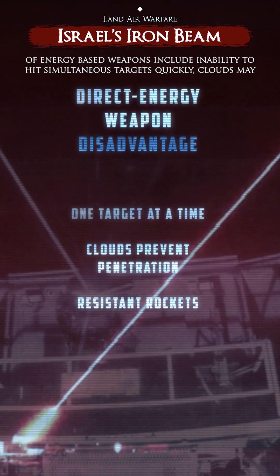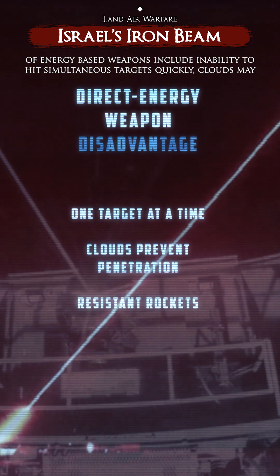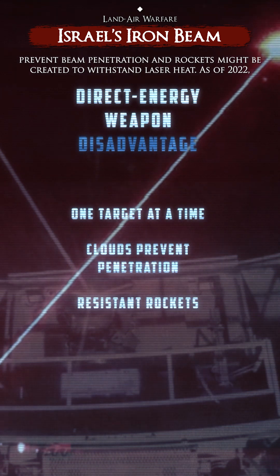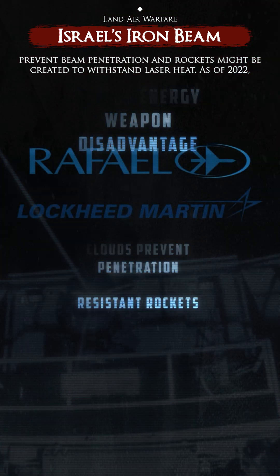Some disadvantages of energy-based weapons include inability to hit simultaneous targets quickly, clouds may prevent beam penetration, and rockets might be created to withstand laser heat.